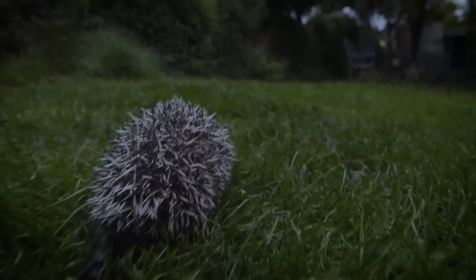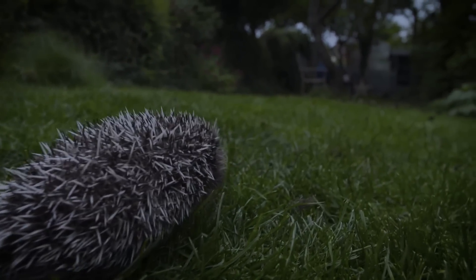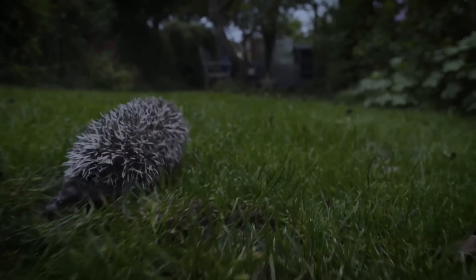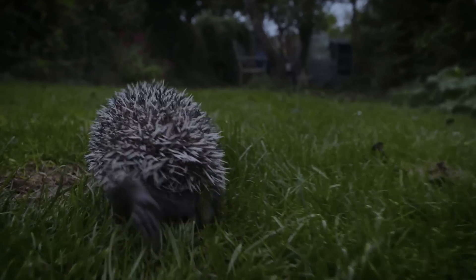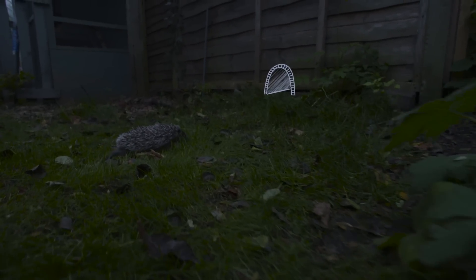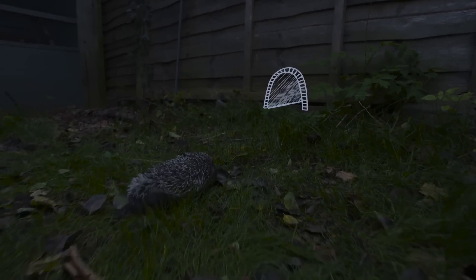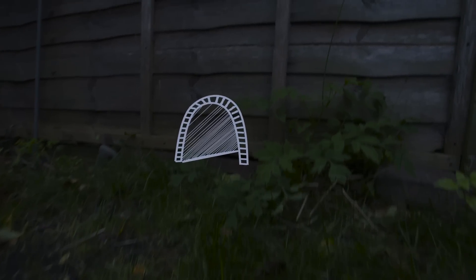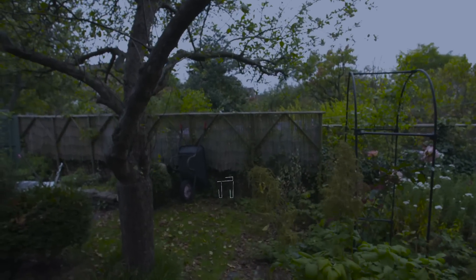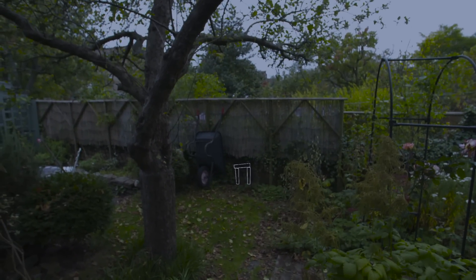It's important to remember that no one garden is enough to support a viable population. Hedgehogs need networks of streets and neighbourhoods, all with linked up gardens if they're going to survive. And all it takes is a simple CD-sized hole. So get out there, talk to your neighbours, and make where you live part of the Hedgehog Street Network.